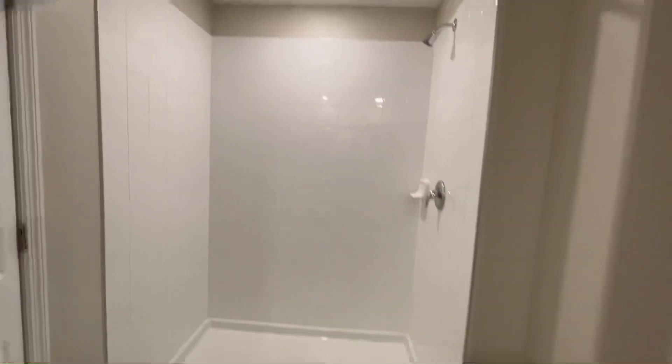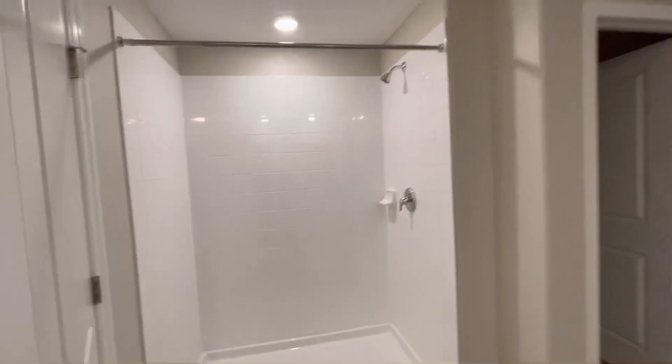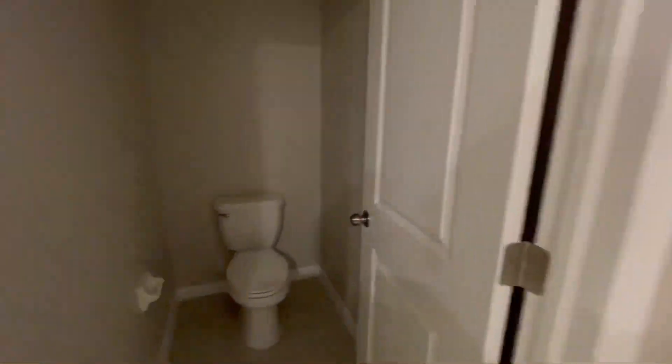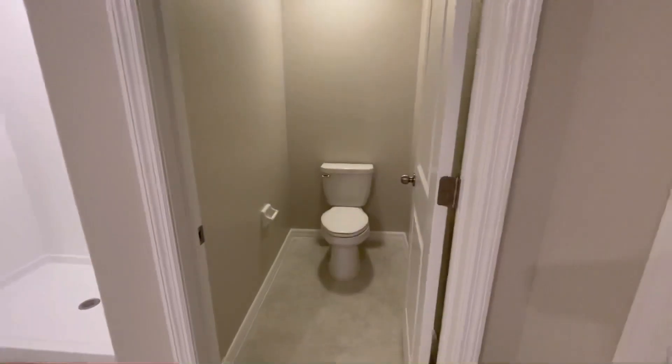And this is the shower. So as you can see, this is the master bathroom. We have here the water closet. I'm so excited, you guys.